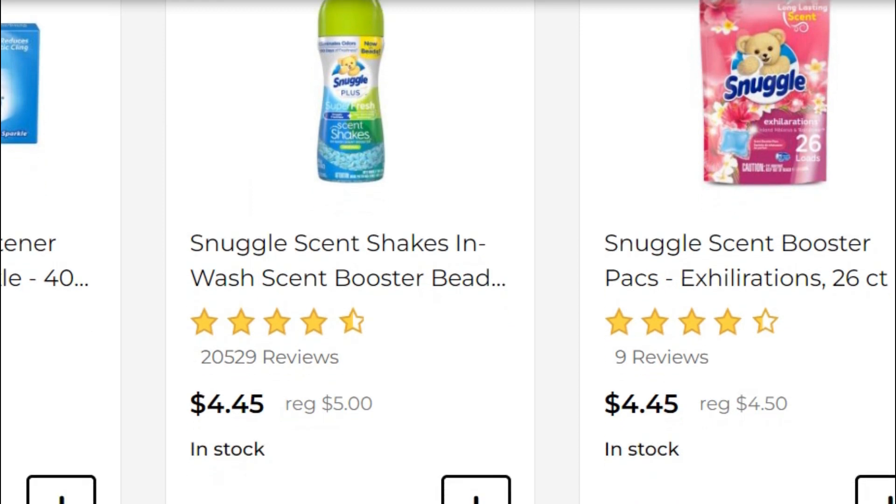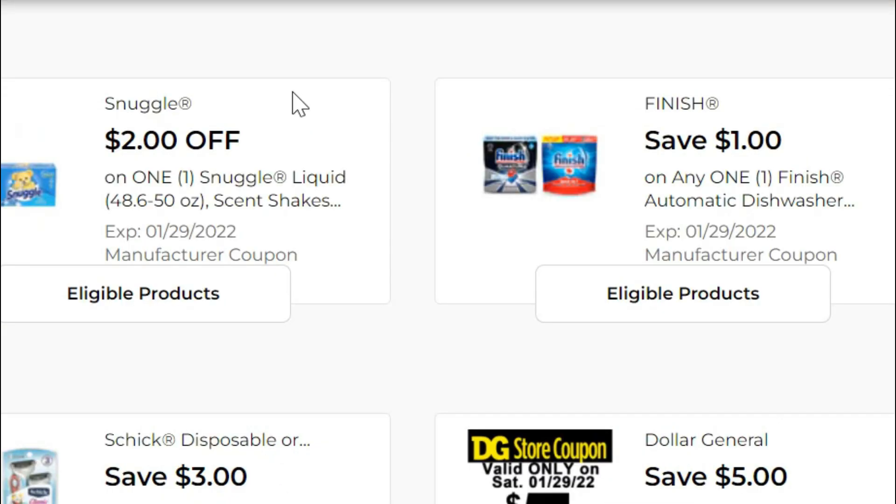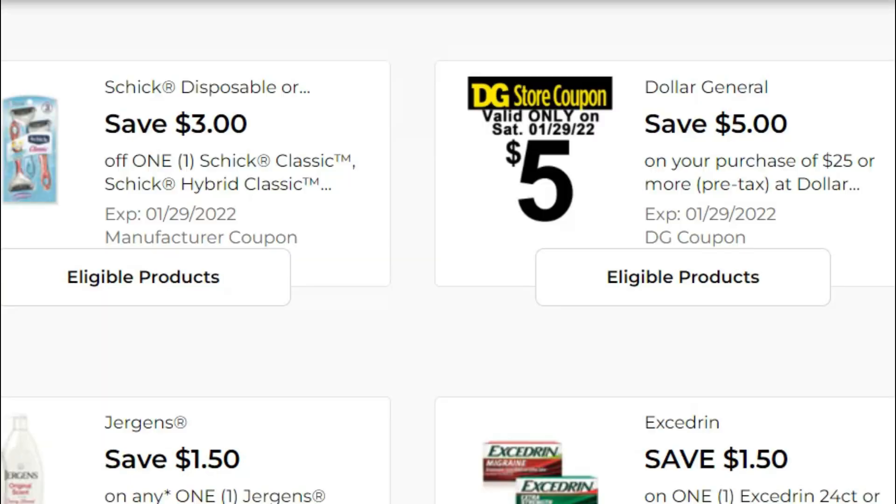Transaction number two: start by picking up one Snuggle product — this can be any of the items that are $4.45 on sale this week, so the booster packs, scent shakers, or standard liquid fabric softener. You've got a two-dollar-off digital coupon on that. Then grab one of the standard Chic Classic razors, the three-pack — you've got a three-dollar-off coupon and they're only four dollars, bringing it down to a dollar.